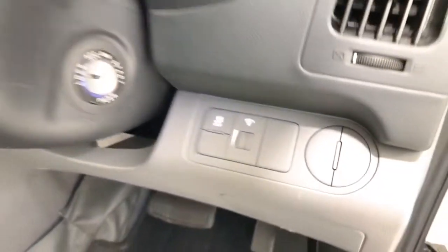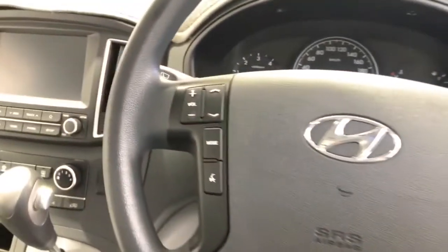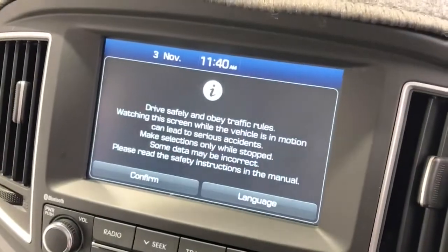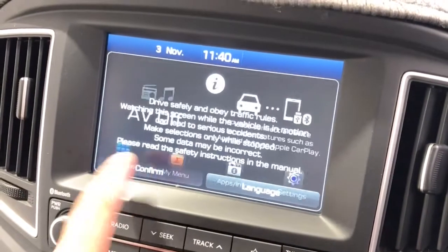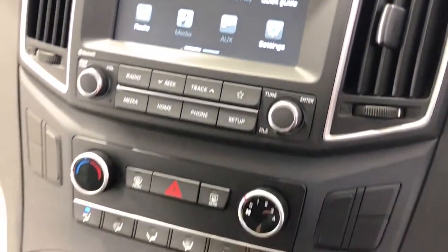The 2019 Hyundai iLoad has 190 millimetres of ground clearance, with a 1,500 kilogram braked and 750 kilogram unbraked towing capacity. It has a final gear ratio of 2.929.